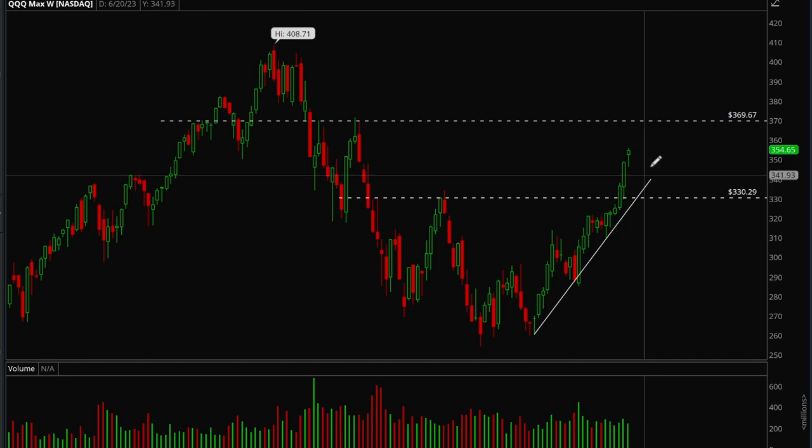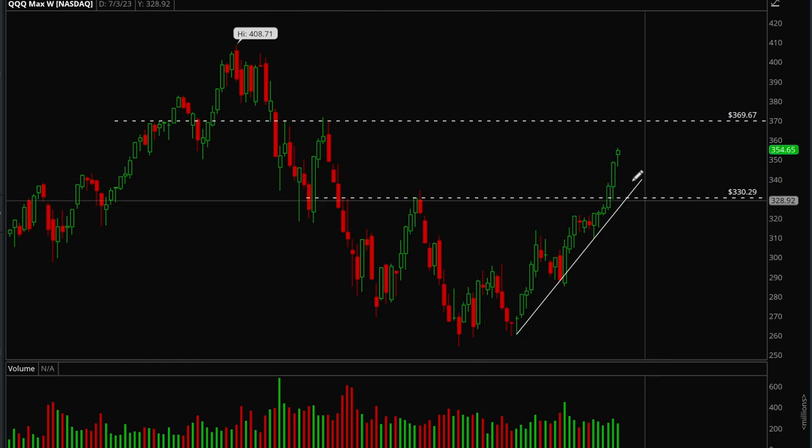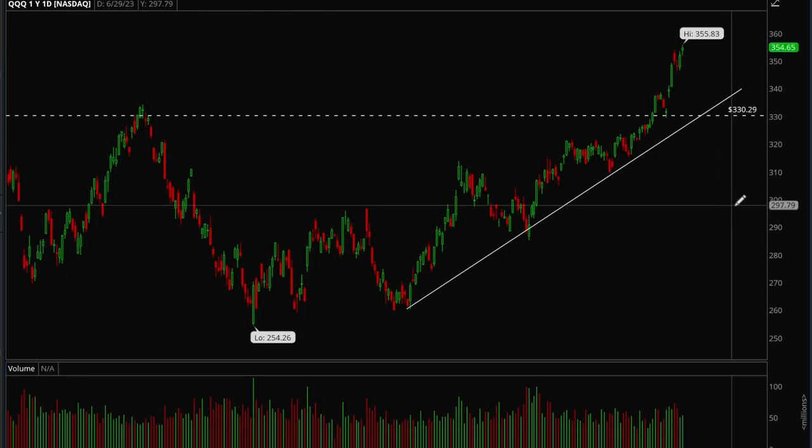We want to see some healthy consolidation — a bull flag form — that would be good action. Healthy pullbacks are completely normal, especially since we're so extended right now. Don't get too aggressive; wait for pullbacks and good buy-the-dip opportunities. The next target for QQQ would be the 370 level.